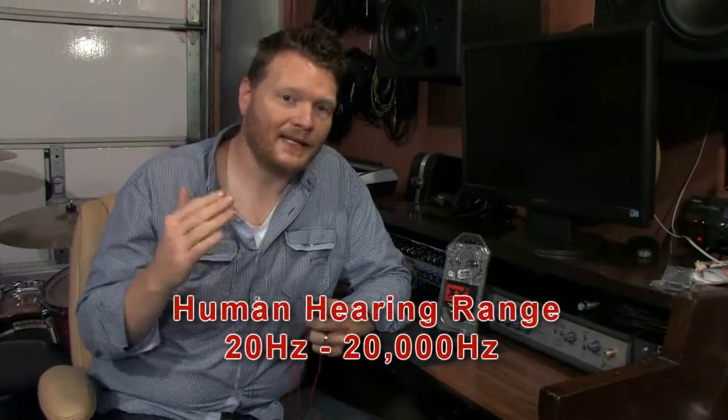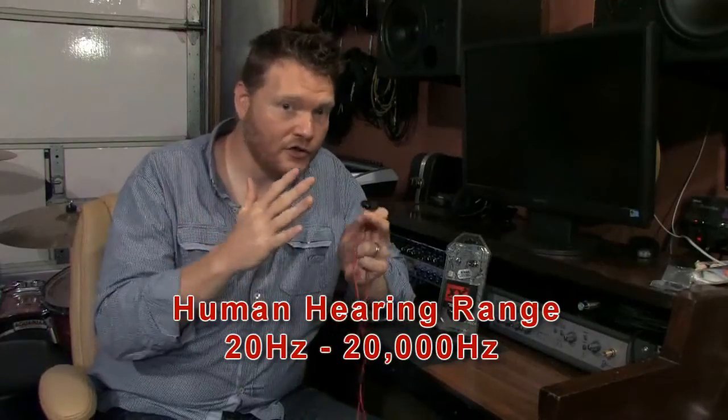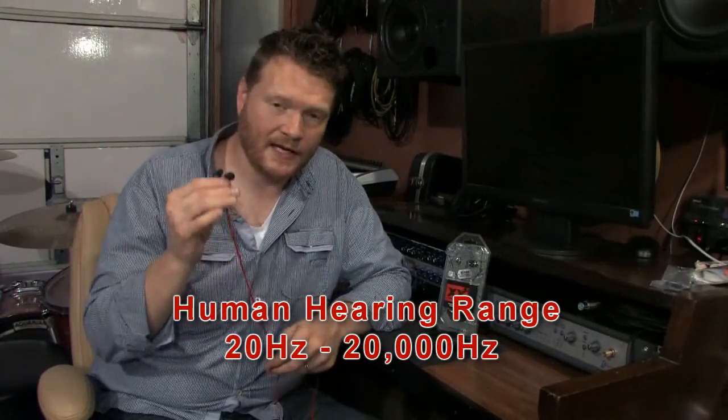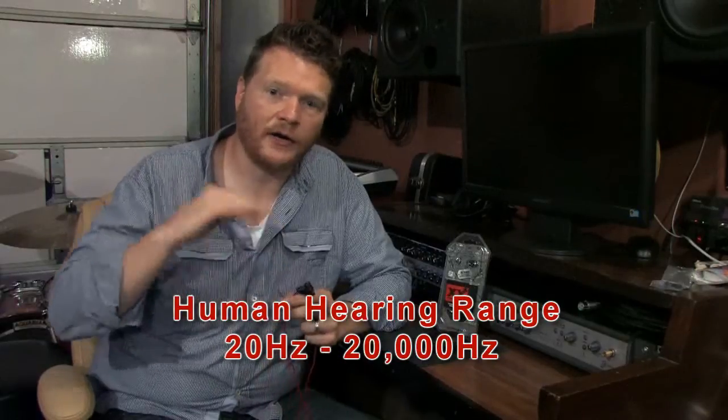That was really important for me because I'm actually using these in a live setting in a worship band at church. I need to be able to hear that bass to get the full sound of what I'm wanting to hear. And then it goes up to 23,000 Hertz. Our ears basically have a range of about 20 Hertz to 20,000 Hertz, so these headphones are actually producing beyond our ability to hear. These are very, very good headphones as far as frequency range.